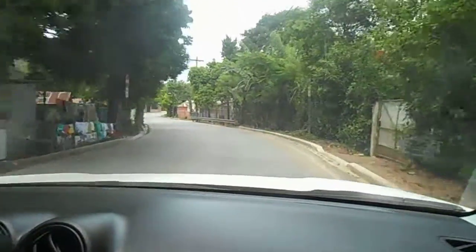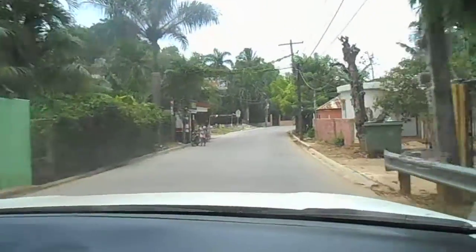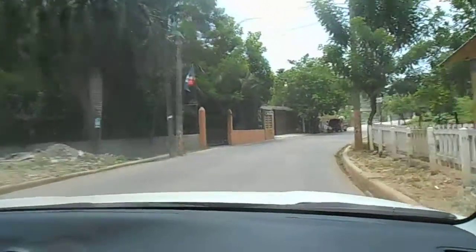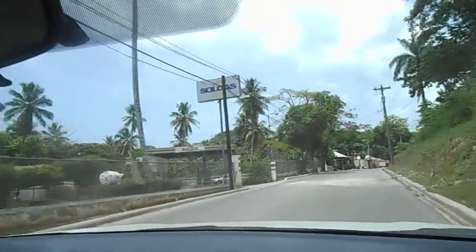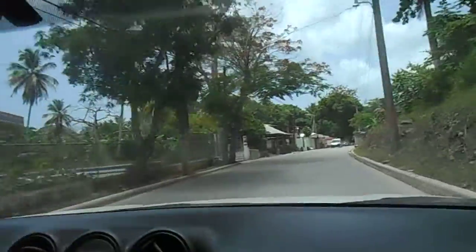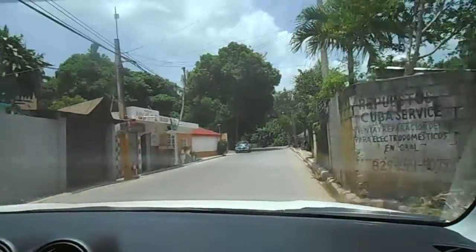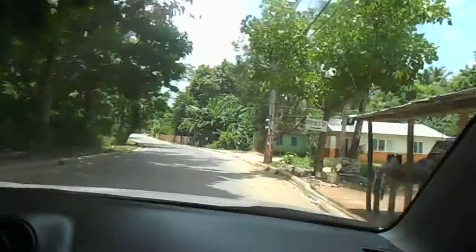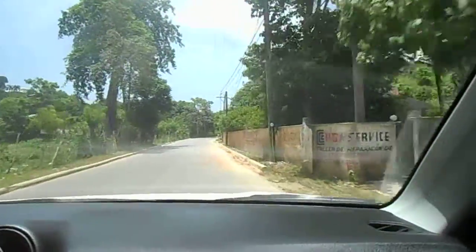We're slowly entering Las Terrenas and I'll try and do video on the way in here. There's a Sol gas station, but no price posted — no price. There's a Bunca, and Cuba Service, so that's where you fix your car.